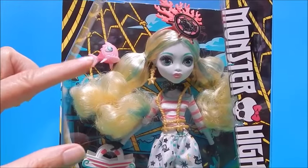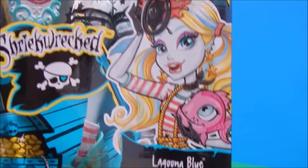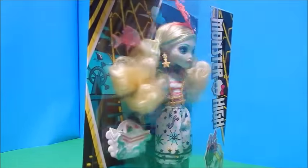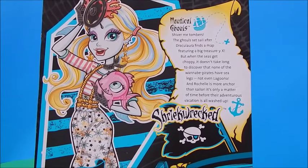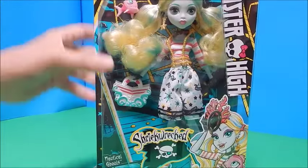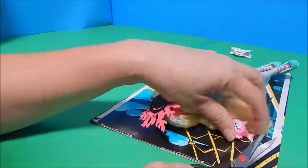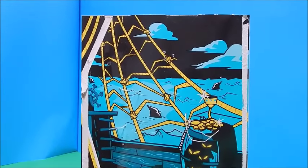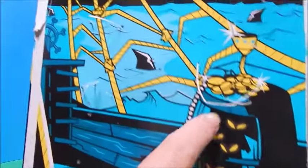Miss Laguna here does come with her pet fish, and of course this is all a nautical shipwrecked Shriek Wrecked type of theme. It says she is the daughter of the sea monster. On the back there's a nice beautiful picture of her and a funny little blurb about the nautical ghouls, and it does show Draculaura and Rochelle. There's a cool little looks-on-board-a-ship picture with ropes in the shape of a spiderweb, little ghoulie eyes, gold coins, and some ominous looking sharks in the water.